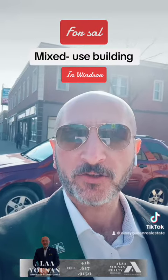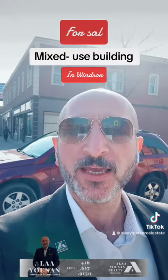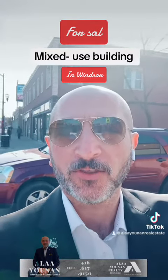Act now and seize this opportunity to be part of Windsor's dynamic growth. Allah Yunan, broker of record, Allah Yunan Realty. Thank you.